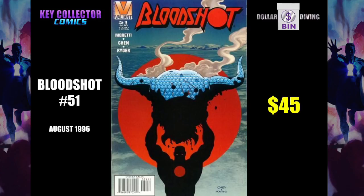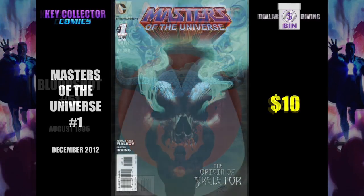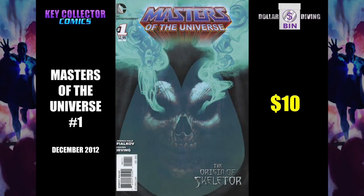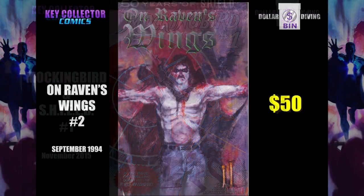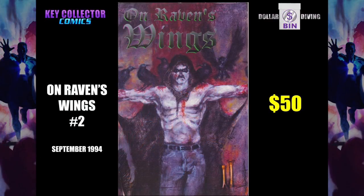It's also the last Valiant Acclaim comic book that was published. Masters of the Universe number 1 — origin of Skeletor. Do you know where he came from? Well, here you go. Mockingbird and Shield number 1 introduces the Red Widow, which could possibly be in the upcoming Black Widow movie. That's speculation. You also get speculation with your Key Collector subscription.